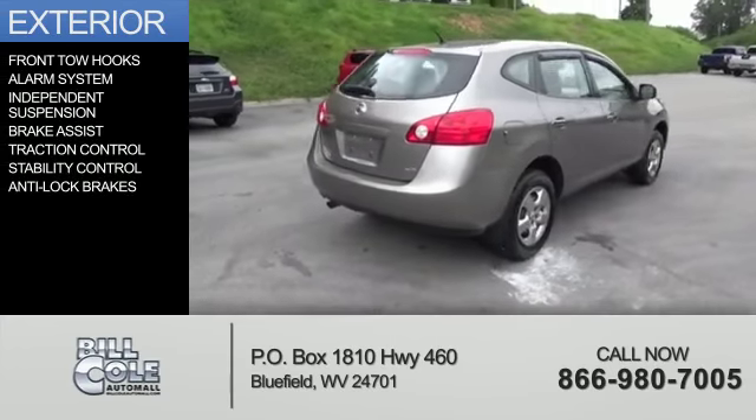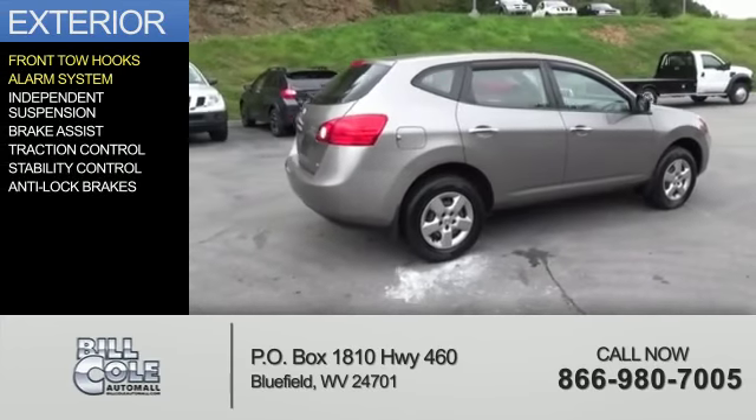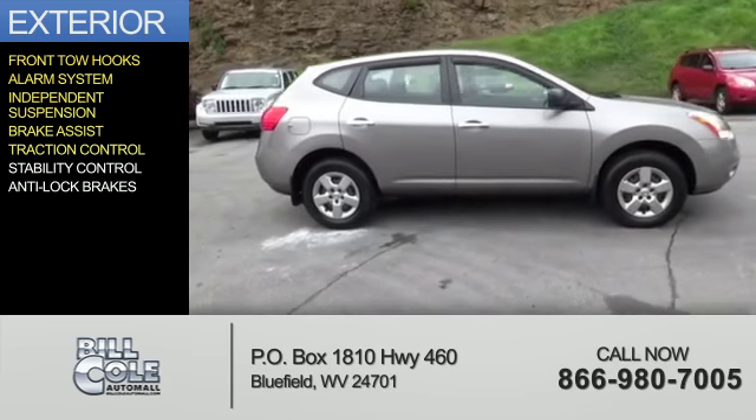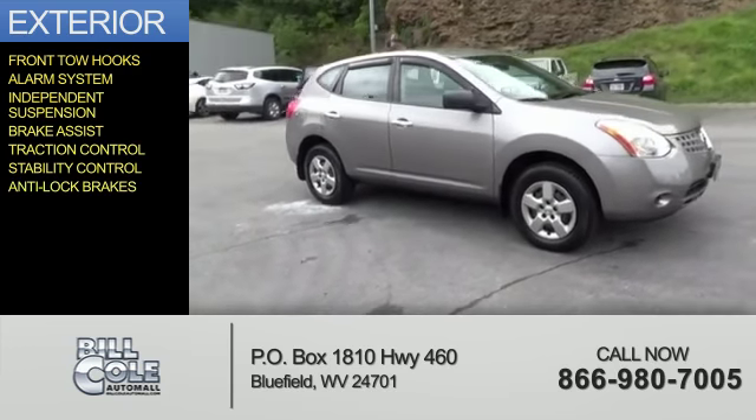The features include front tow hooks, an alarm system, independent suspension, brake assist, traction control, stability control, and anti-lock brakes.